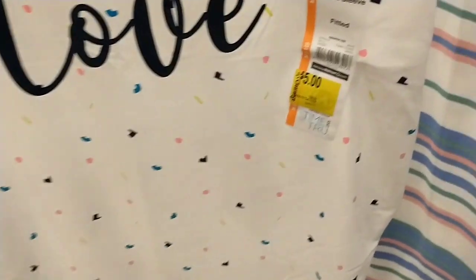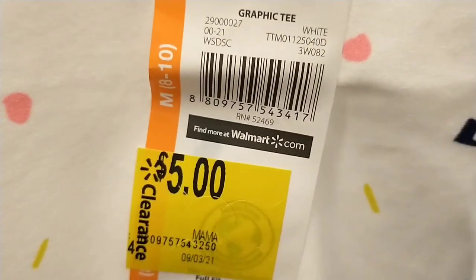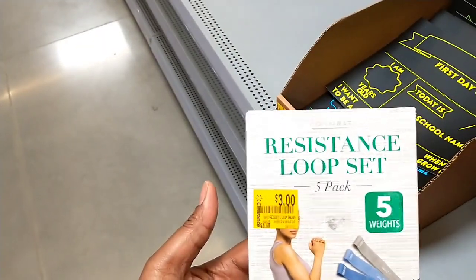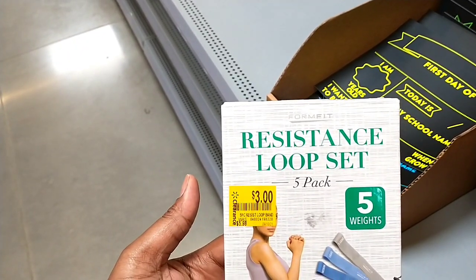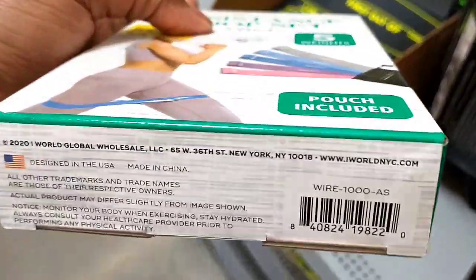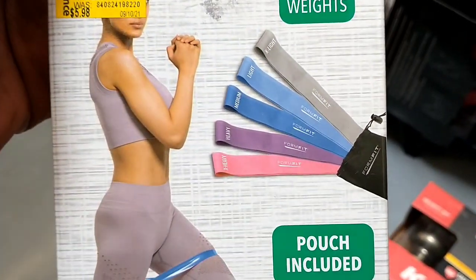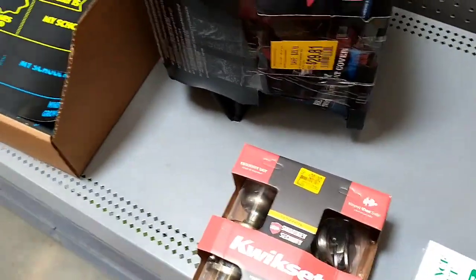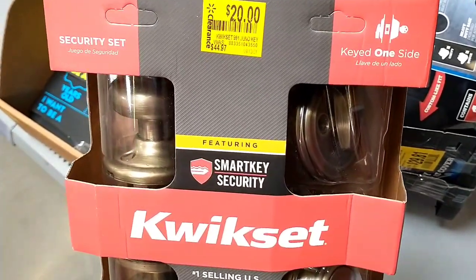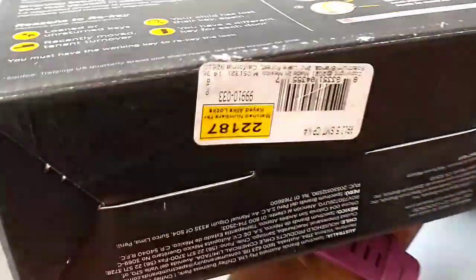Now I'm just scanning the clearance aisle. They've got resistant loop band sets — a five-pack for $3, down from $5.98, with five different weight levels. They also have a quick-set smart key security lock set, down from $44.97 to $20 — a pretty good discount.